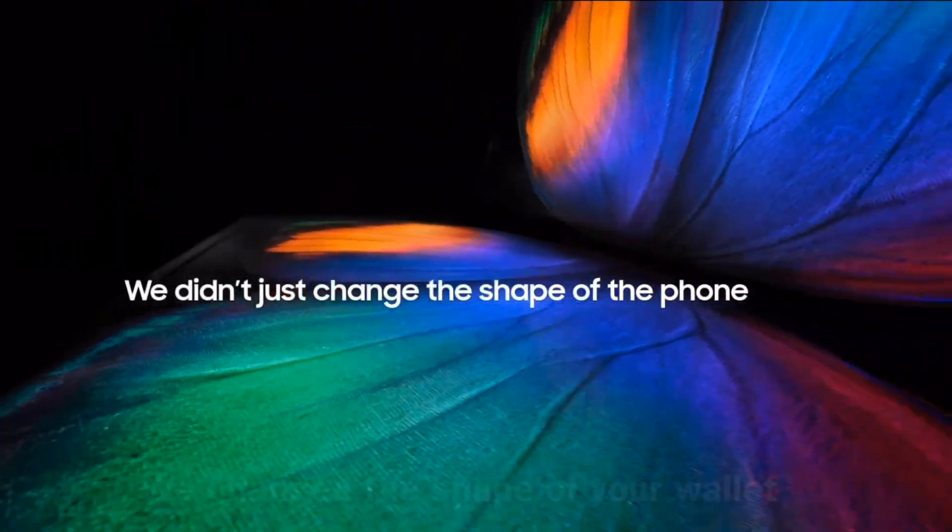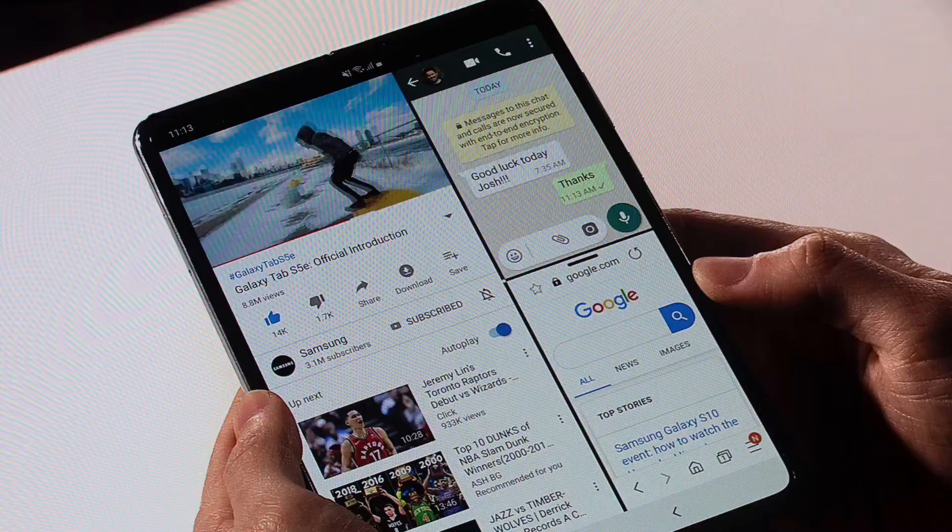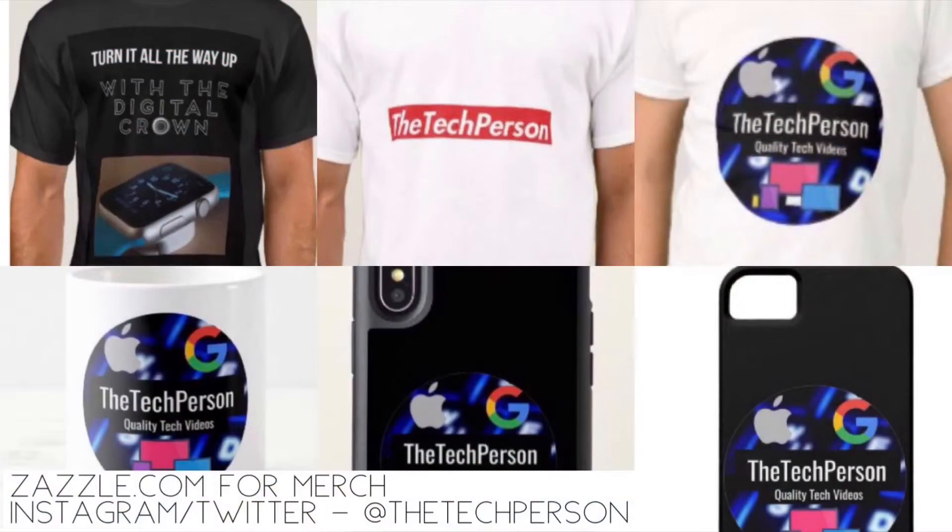Overall, the real reason the Galaxy Fold is really useless is because it's just not a finished product by itself, and when you look at the competition there's really no place left for it anyway. Thanks for watching — as always, like, comment, and subscribe with notifications on. Follow us on Twitter and Instagram at The Tech Person, check out our website and merch — all the links are in the description. I'm The Tech Person and I'll see you in the next episode.